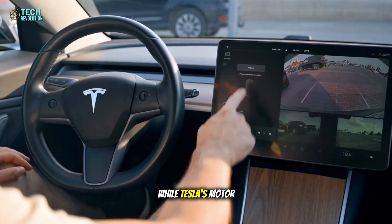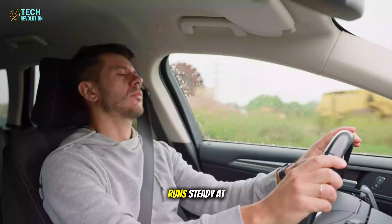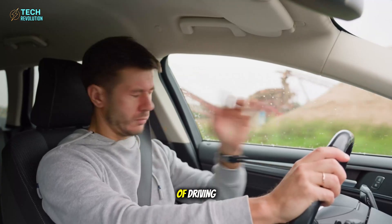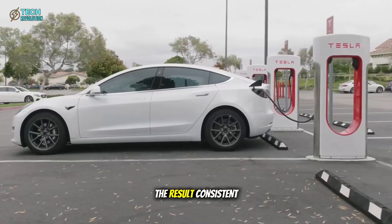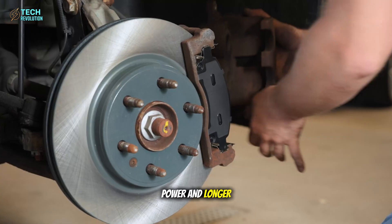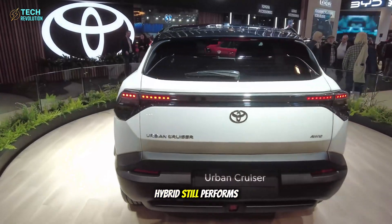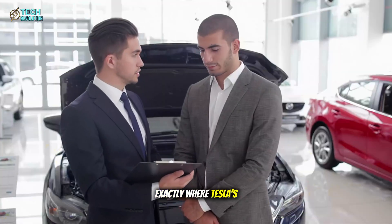Meanwhile, Tesla's motor, with its carbon shell and low thermal expansion, runs steady at 140 degrees Fahrenheit even after hours of driving. No friction wear, no energy bleed. The result? Consistent power and longer real-world range. So yes, Toyota's hybrid still performs well, but its edge fades exactly where Tesla's advantage grows.